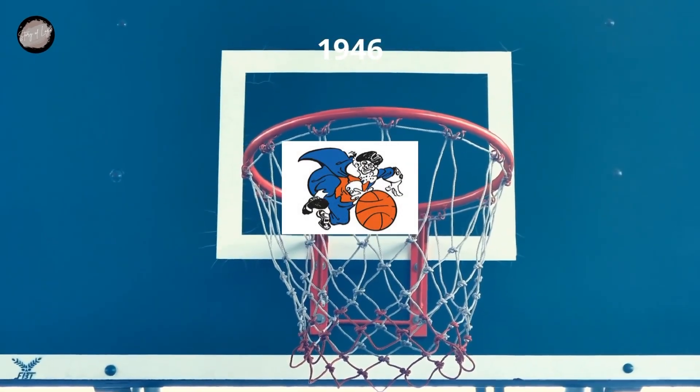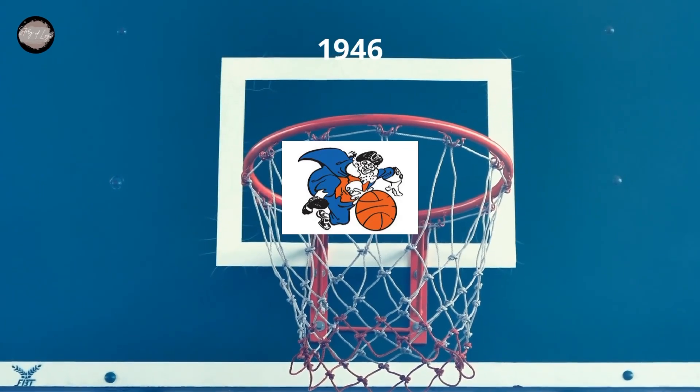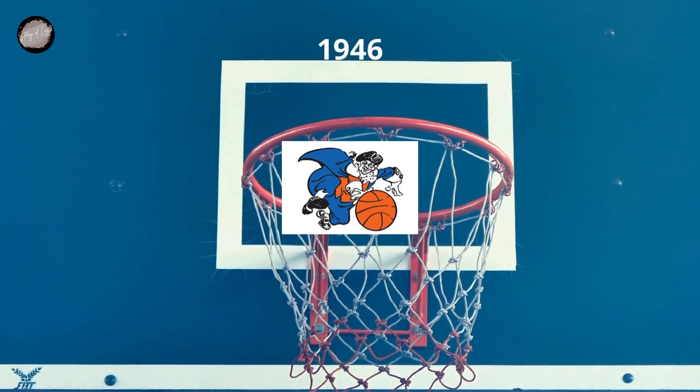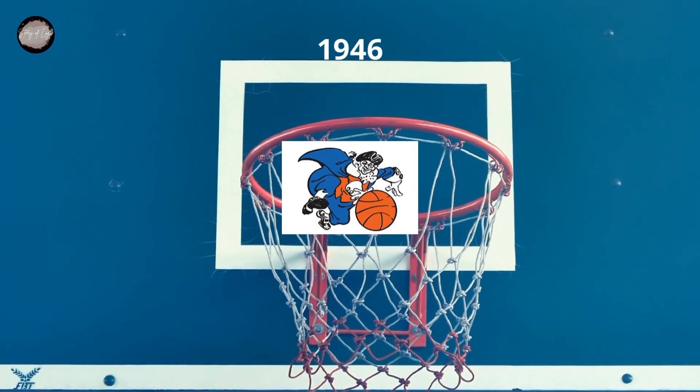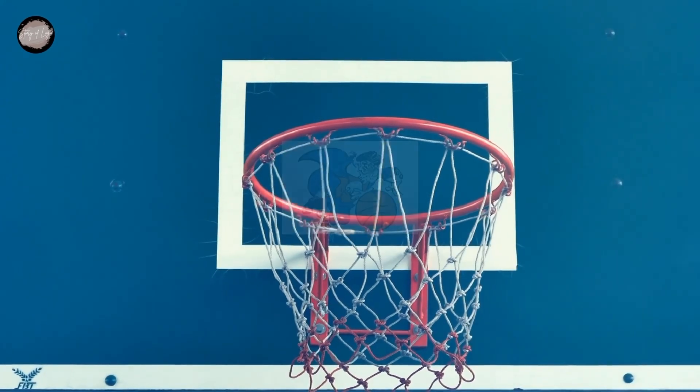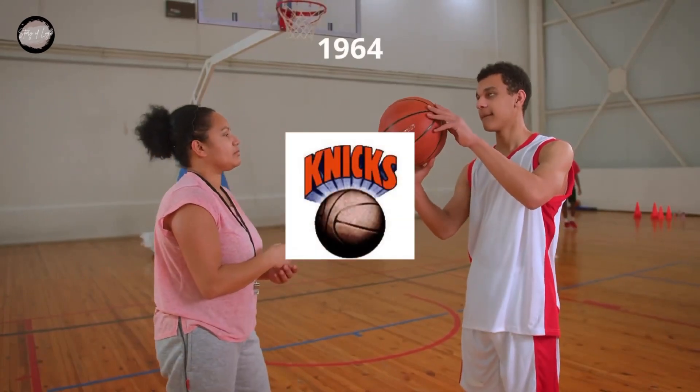The very first logo for the New York Knicks featured a blue and orange caricature of a big man in a tri-corner hat with a basketball. The man had his suit weaving behind him and was trying to catch a ball. It was a lively and memorable image which stayed with the club for almost 20 years.